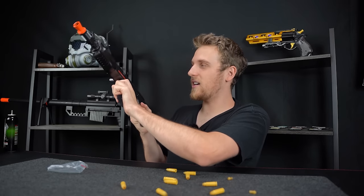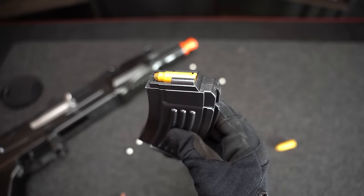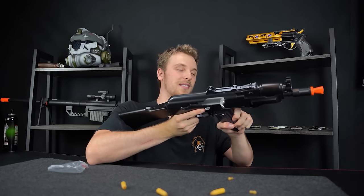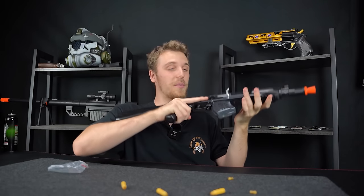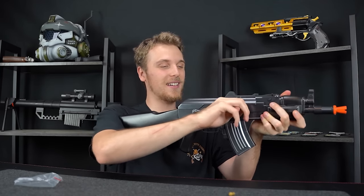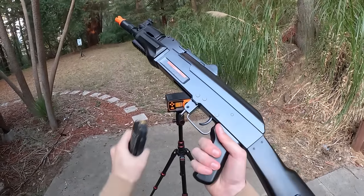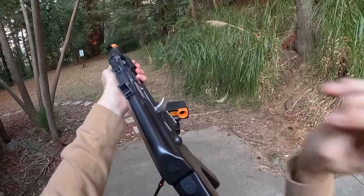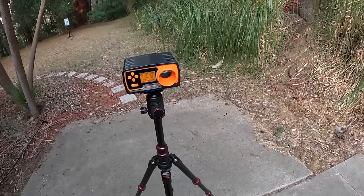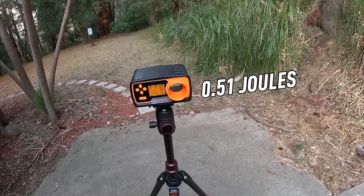So we take out the magazine. Let's load up this little magazine — this thing is actually pretty hilarious. Let's see how this works. Definitely pretty hard to get in the magazine as well. It works! That's sick! We got this guy all loaded up with .20 BBs. Let's see what this guy's chronographing at. Looks like this guy's shooting about 233.2 FPS with 0.51 joules.